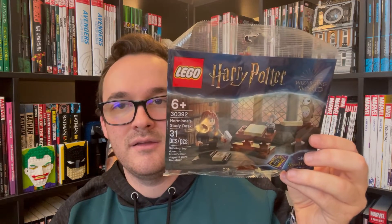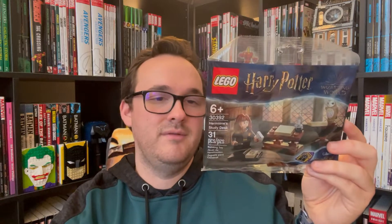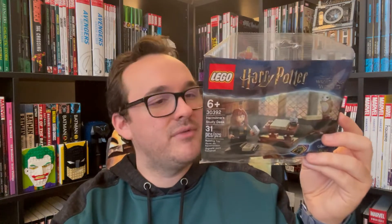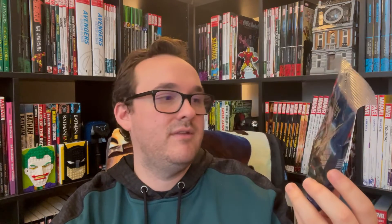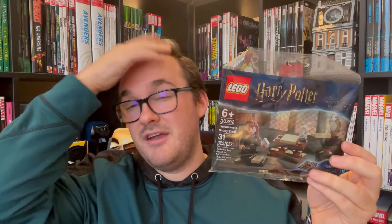The next one is the Hermione poly bag. It comes with the desk, the owl, and obviously the Hermione character. This was a gift with purchase for LEGO Harry Potter purchases of $40 or more, I think in October or November. I got another one to keep sealed. This will be nice to build because my girlfriend has the Harry Potter set that came with the table, so this will go very nicely next to it.